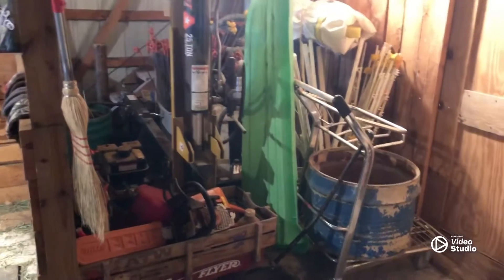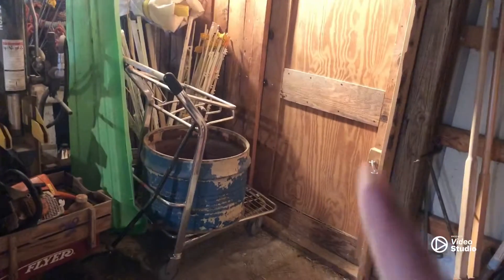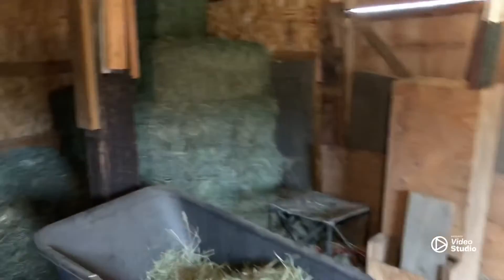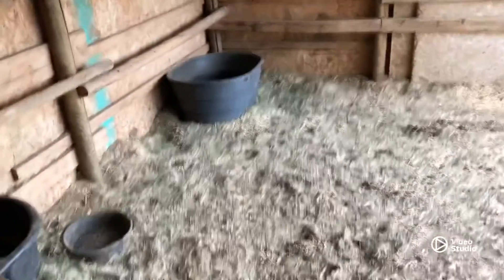This is our storage area in the back with our chainsaw, wood splitter, fence posts, and poop bucket — and again the cat, she's like a dog. In the very back, this is where we keep our square bales and some shavings when we go to shows, and some more shavings.